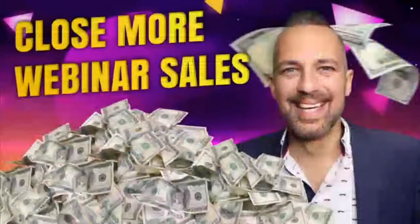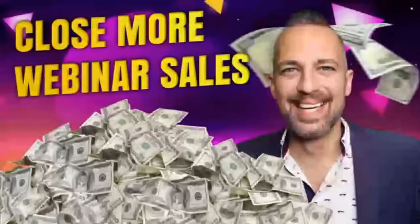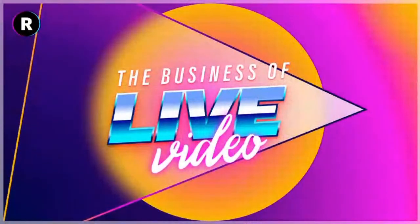Today we're going to be talking about webinars and how you can use live streaming to close more webinar sales by hosting better webinars. I've got a 10-part process I'm going to be sharing with you. We have a very exciting show for you today, so I hope you will stick around. It's the Business of Live Video Marketing.